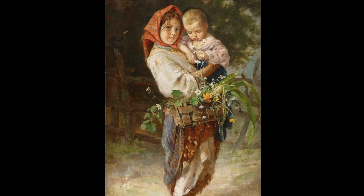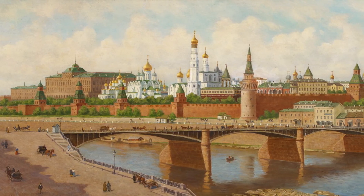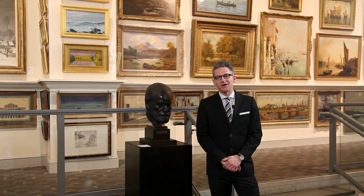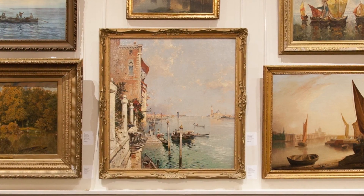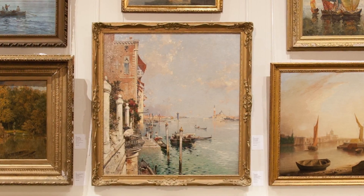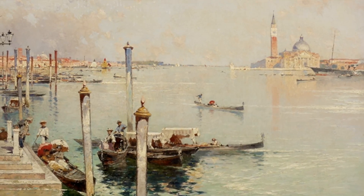Also included in the sale is a fine collection of works by various Russian artists, including Popov, Gorbatov, and Ryshkevich. The painting behind me is a great example of a work by the well-known Austrian 19th century painter Franz Unterberger.